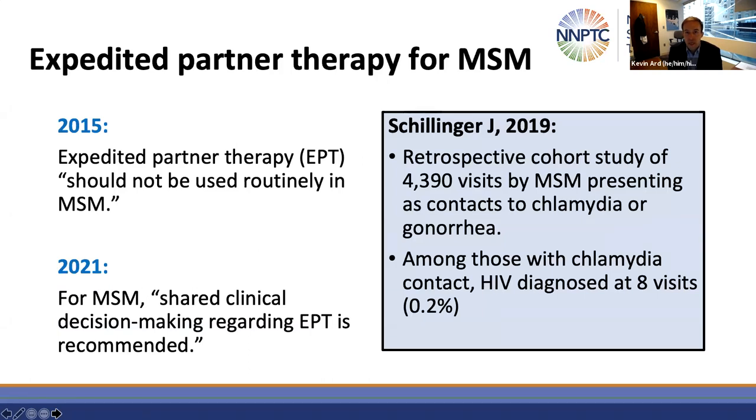One of the main updates in prevention is on expedited partner therapy or EPT for men who have sex with men. In 2015, the guidelines did not recommend EPT for MSM routinely. The rationale was that studies had shown a fairly high rate of HIV and other conditions in MSM who were the contacts of other MSM with chlamydia or gonorrhea, and there was a concern those conditions, including HIV, would not be diagnosed if these men received EPT.